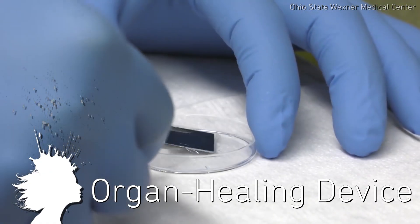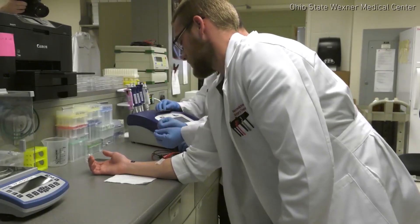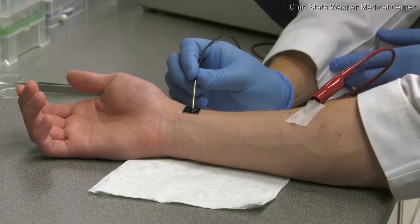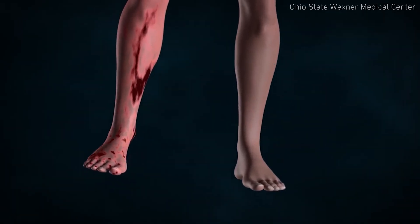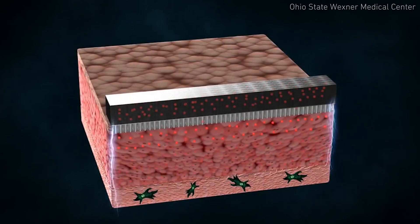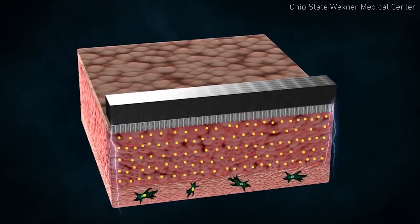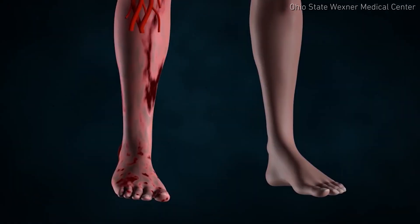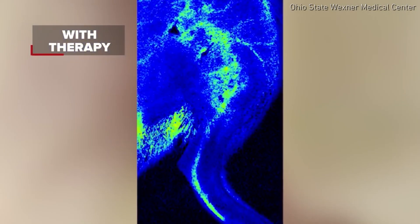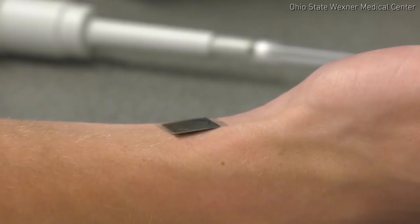Ohio State researchers have a one-touch organ healing device. The tissue nanotransfection technology allows doctors to generate any cell type within a patient's body to repair injured tissue or restore organs, blood vessels, and nerve cells. By placing the chip on the body and applying electrical current, the non-invasive reprogramming turns skin cells into whatever cells doctors need. It injects DNA into the skin cells, and it worked on a mouse to restore blood flow to a damaged leg in just three weeks. They're beginning human clinical trials for this in 2018.